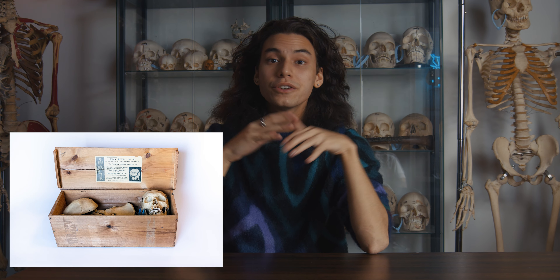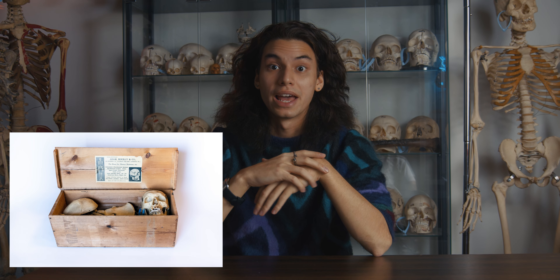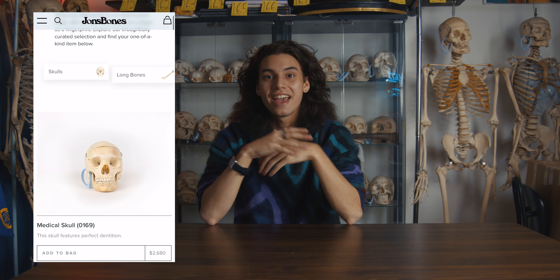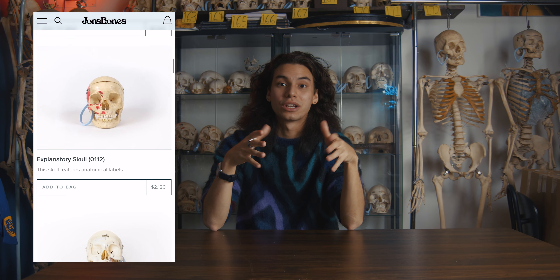Here at John's Bones, we are an osteological supply company. We work with human osteology that has been retired from the medical bone trade. Until the mid-80s, it was common for universities to require medical students to purchase real human bones for studying, and this led to companies that filled this demand. The history of the medical bone trade isn't commonly discussed and here at John's Bones, we believe in open transparency.